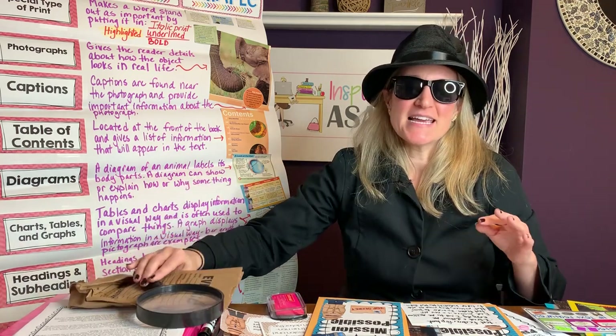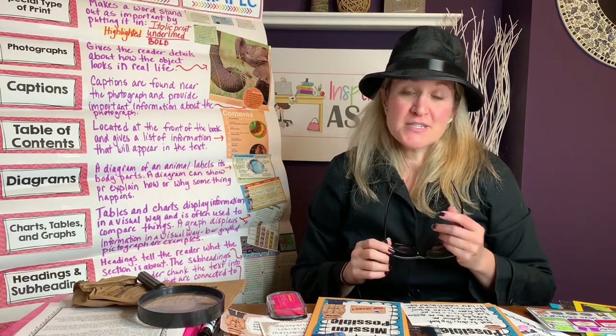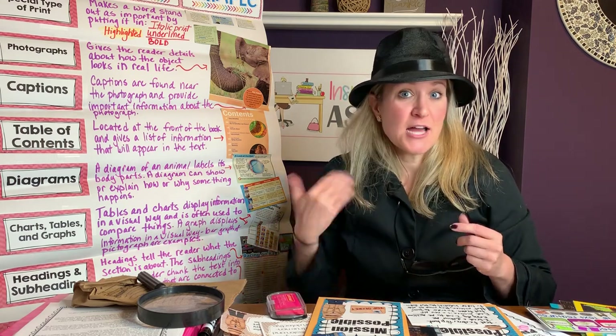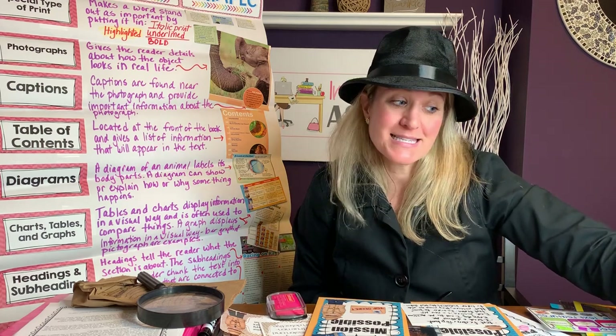Just like I introduced to you what this video is going to be about, I introduced to my students what their new Reader's Workshop unit is going to be about by dressing up in this costume and saying, boys and girls, I want you to take a few seconds to listen to the song.